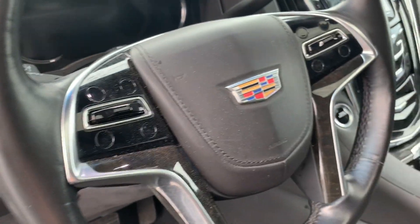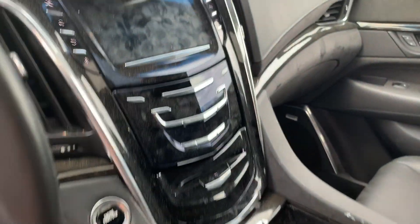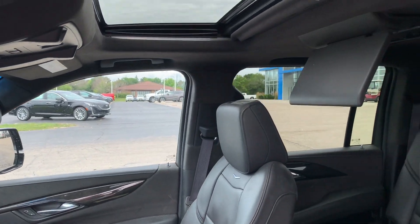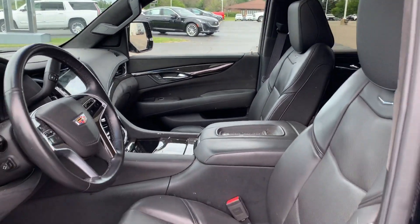Does have a heads-up display. And then, of course, push-to-start engine. The sunroof. Wireless charging if so equipped. The list goes on and on with the features on this 2016.